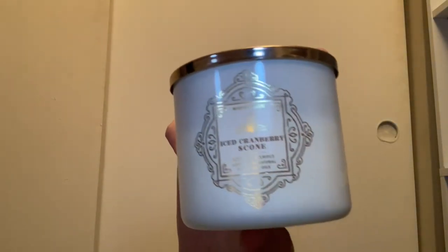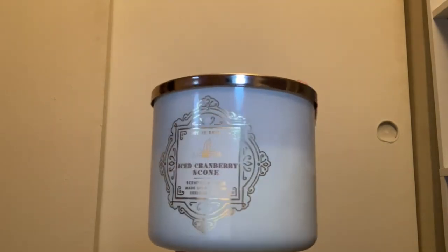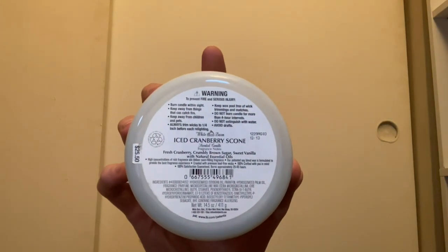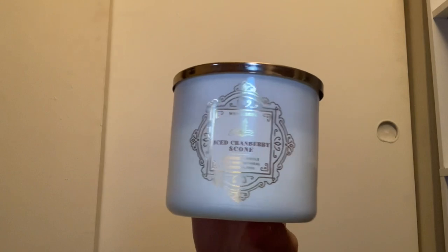Also from 2021, I have Iced Cranberry Scone in the White Barn packaging — it's a light blue jar with white wax. It has scent notes of fresh cranberry, crumbly brown sugar, and sweet vanilla. The brown sugar and vanilla really come through in this candle — I love it.